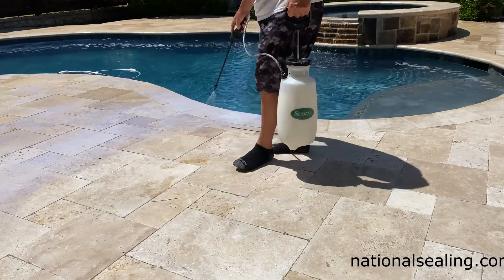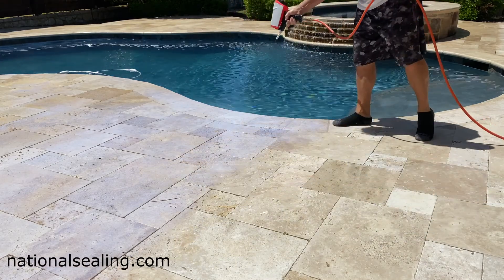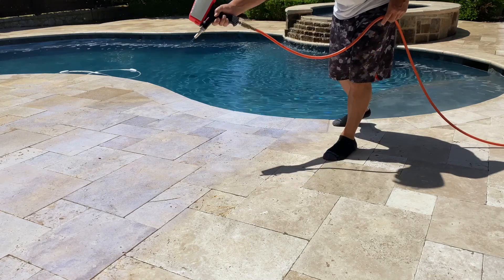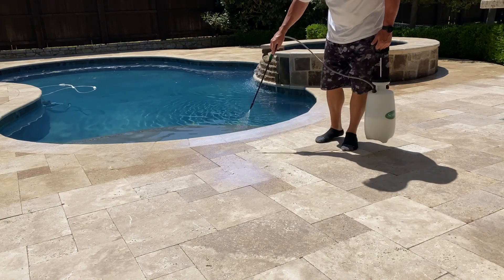In addition to providing durable surface protection, which you need in this case, as you see here you want to preserve the tone in this travertine. The only way to do that is with topical protection.